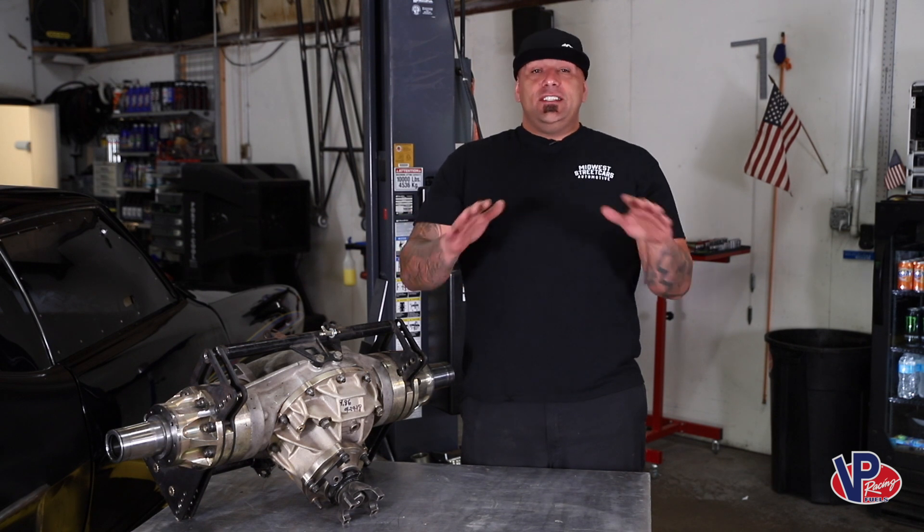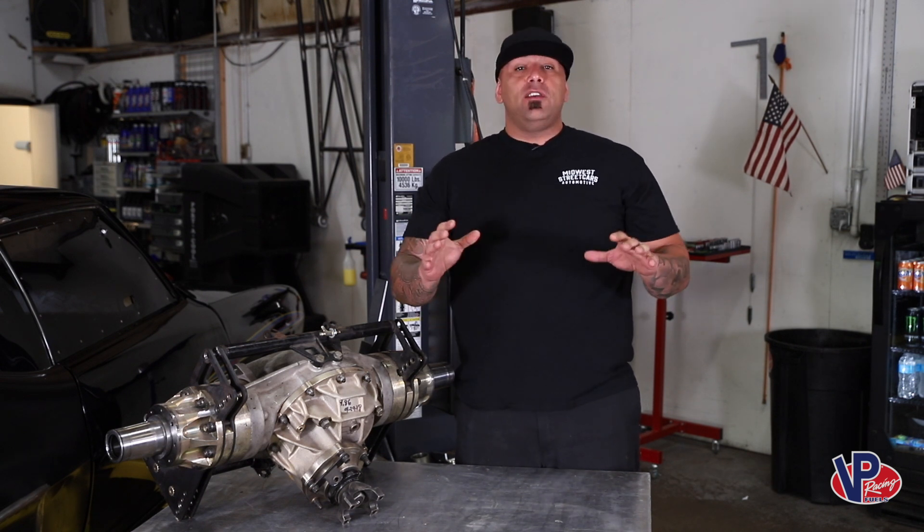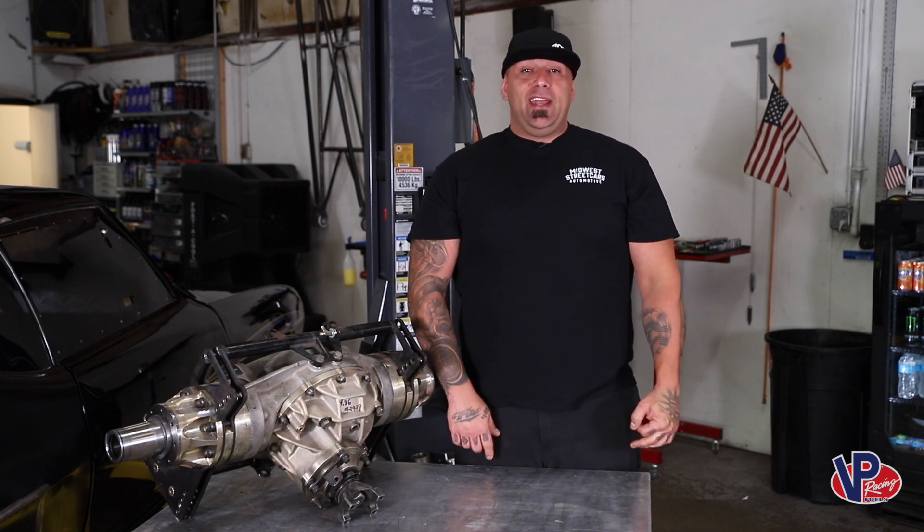They have tons of stuff for everyday drivers, for yard equipment, for generators — from everything you can think of. If you own it and it has an engine in it, you can toss VP at it.